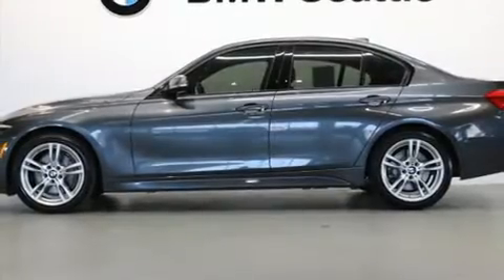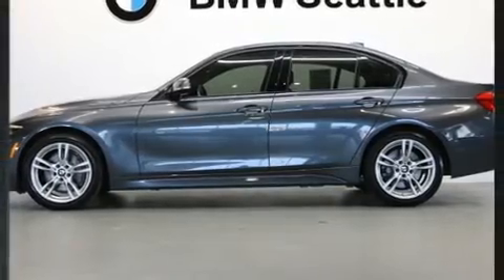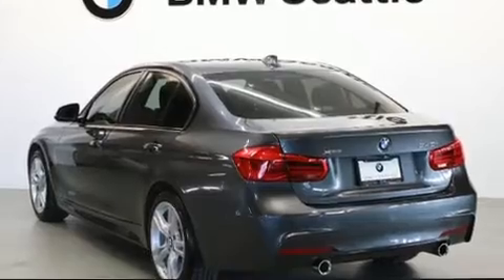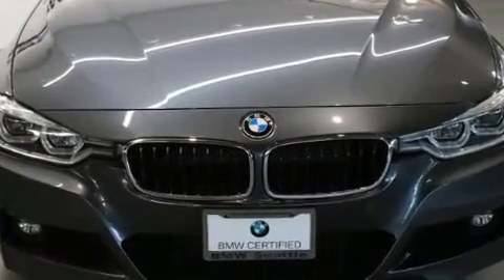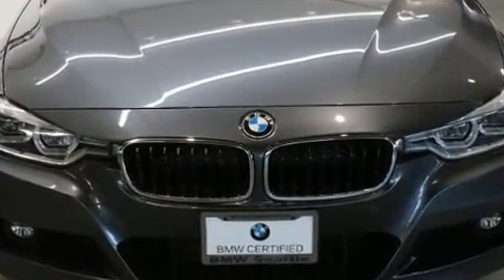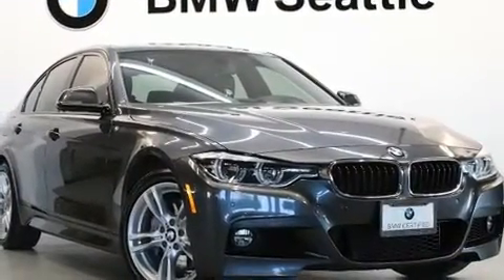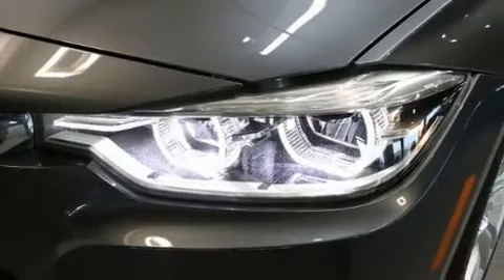The 2016 BMW 340i. This four-door, five-passenger sedan still has less than 45,000 miles. It features an automatic transmission, all-wheel drive, and a three-liter six-cylinder engine. The engine breathes better thanks to a turbocharger, improving both performance and economy.